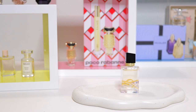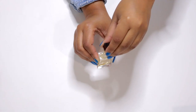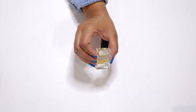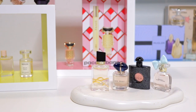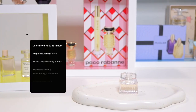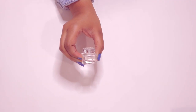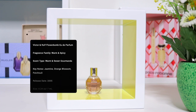Yves Saint Laurent Black Opium. Yves Saint Laurent Libre. Chloé by Chloé.